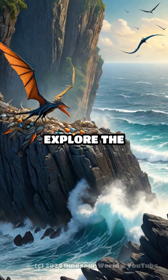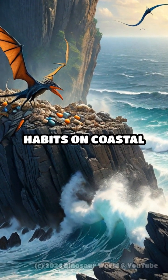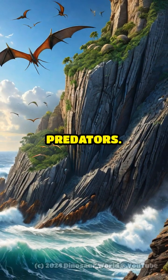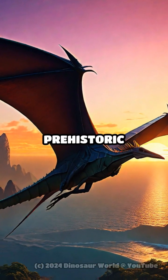Join us as we explore the fascinating life of the Pteranodon from its nesting habits on coastal cliffs to its survival strategies in a prehistoric world teeming with predators. Don't forget to like and subscribe for more riveting prehistoric content.